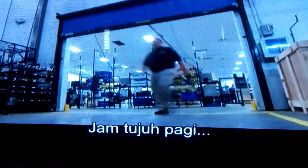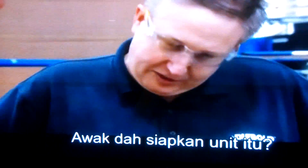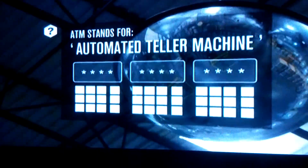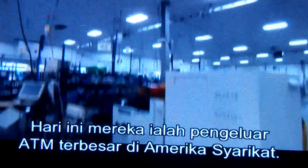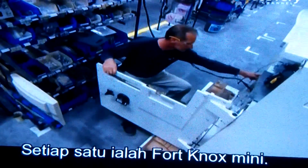It's 7am and cash machine maker Diebold manager Scott Clough is gearing up. D-Day. Founded in 1859 to manufacture safes, Diebold made their first ATM in the early 70s. Today they're the biggest ATM producer in the US. Each one is a miniature fortress.